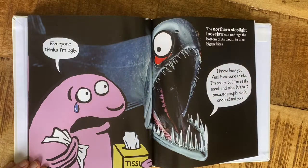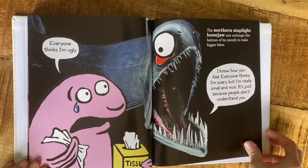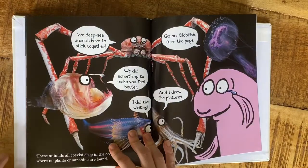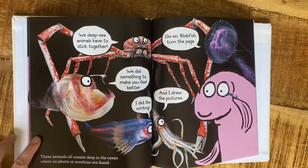The northern stoplight loose jaw can unhinge the bottom of its mouth to take bigger bites. These animals all coexist deep in the ocean where no plants or sunshine are found.